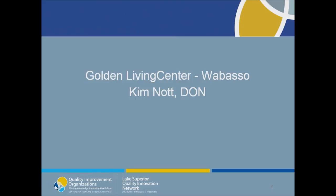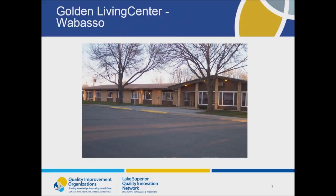Let's look at a few examples of PDSA cycles. We will start with an example from Golden Living Center, Wabasso, that Kim Knott will share with us. Thank you for inviting me. I am from Golden Living Center, Wabasso, and we are a 44-bed nursing facility located in Wabasso, Minnesota in the heart of Redwood County. Golden Living Center's main health care service offerings consist of skilled long-term geriatric care and post-acute rehab care. In addition, we are licensed by the state of Minnesota to provide outpatient chemical dependency counseling.